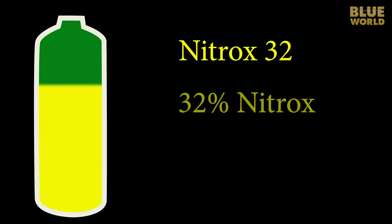So what is this nitrox thing? Nitrox is basically air with extra oxygen added in, in order to reduce the amount of nitrogen. So it's not that we need more oxygen, but we need less nitrogen. A common nitrox mix is known as Nitrox 32, or 32% Nitrox. This has 32% oxygen instead of 21% in air.